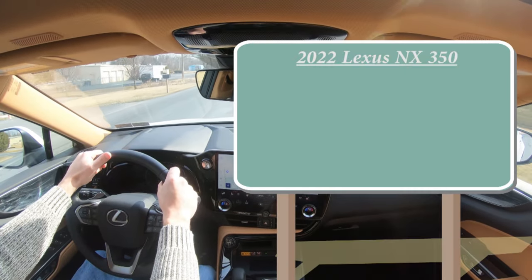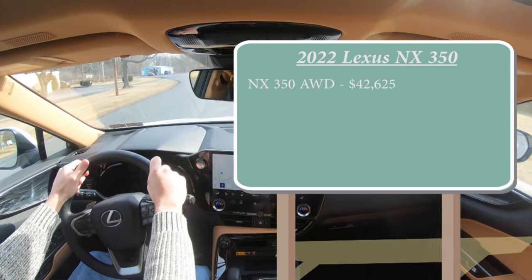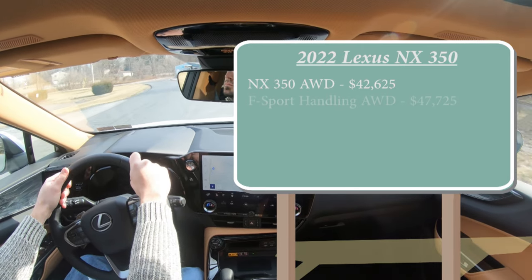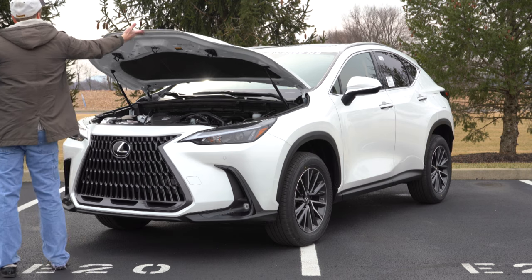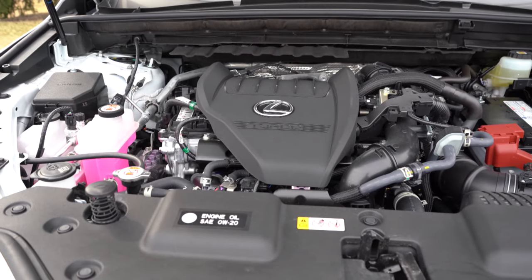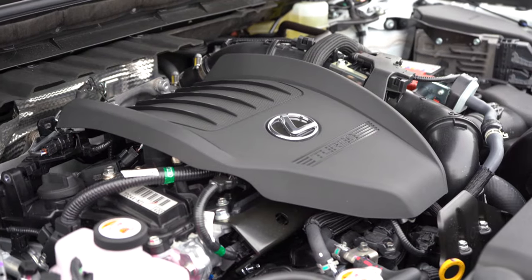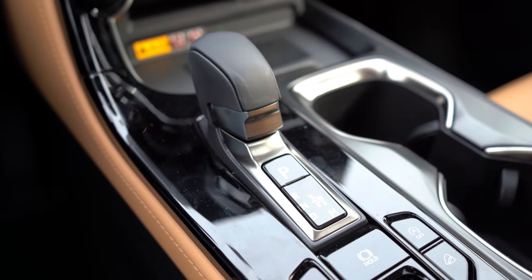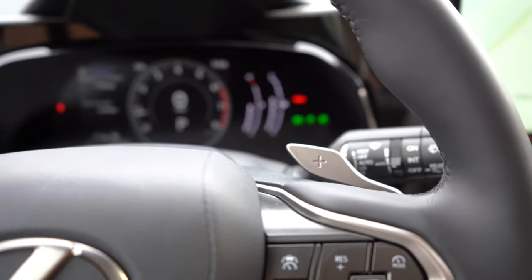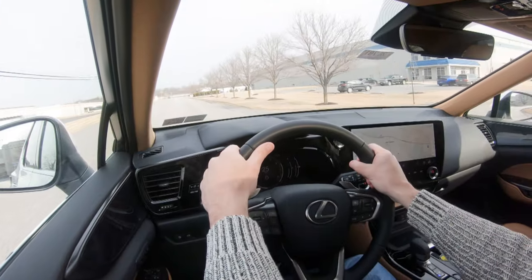Starting with pricing, there are a couple of different configurations for the new NX. There is the NX 350 all-wheel drive starting at $42,625, then the F Sport Handling all-wheel drive starting at $47,725. Regardless of configuration, the powertrain is the same: a 2.4-liter turbocharged inline four-cylinder putting out 275 horsepower and 317 lb-ft of torque. All-wheel drive comes standard through an eight-speed automatic with paddle shifters. Zero to 60 comes in at approximately 6.6 seconds.